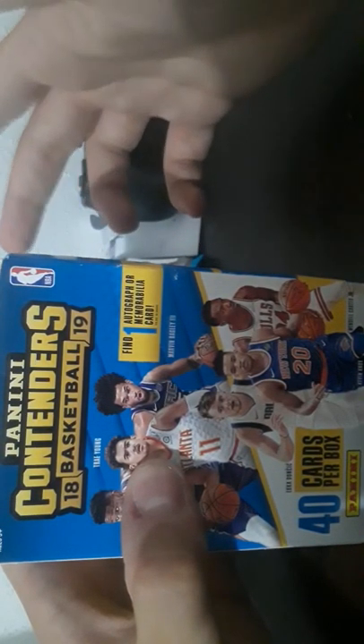Now we're getting to the bread and butter — guaranteed one auto in here, Panini Contenders memorabilia card. I swear if I get that Luka Doncic rookie signature card — that'd be so nice. There's one autograph or a jersey card per box guaranteed. I think it's about $25 for this. You get 40 cards per box — pretty nice. This is thicker than the rest of them. These are really thick too — there might be a filler card in there somewhere.